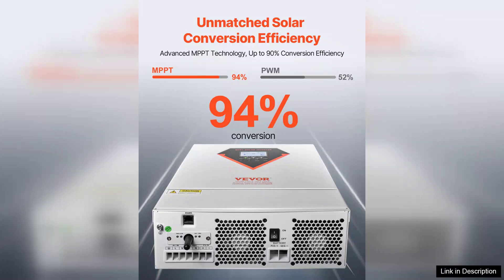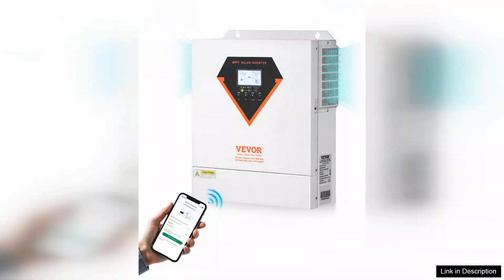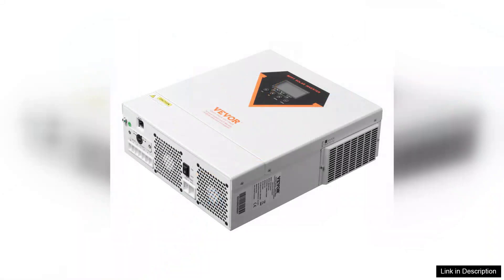One of the standout features is its hybrid functionality, which allows for both solar and grid charging. It automatically switches between the two sources based on availability, ensuring a continuous power supply.